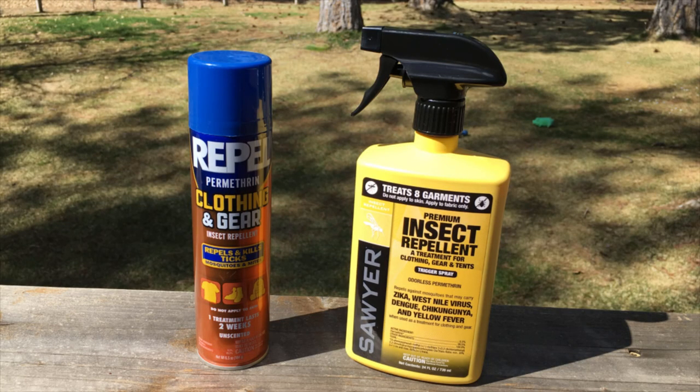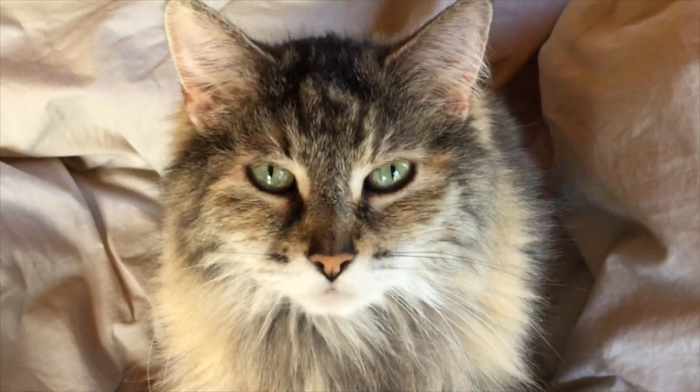Permethrin is a spray that's used on clothing and equipment to kill ticks. According to the manufacturer, Permethrin will last six weeks or six washings. One good thing to know is that Permethrin is toxic to cats. Whenever I spray our clothes or equipment with Permethrin, I always do it outside, away from our house cat. When the clothing's dry, I bring it in the house, but never before that.